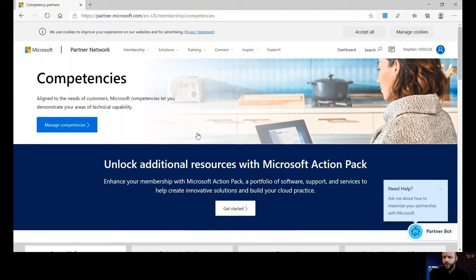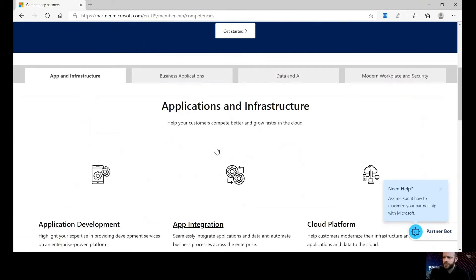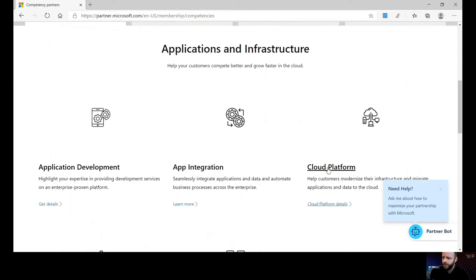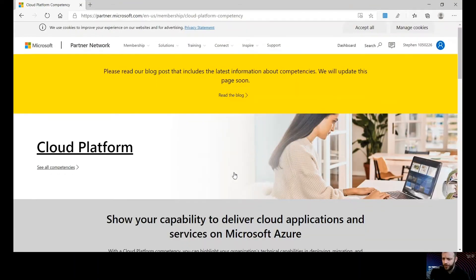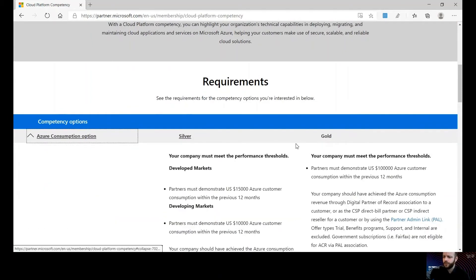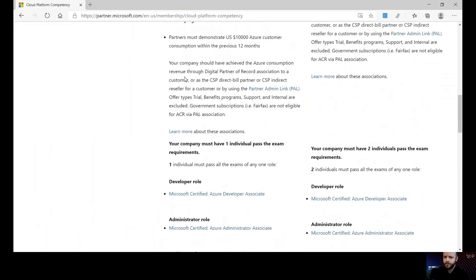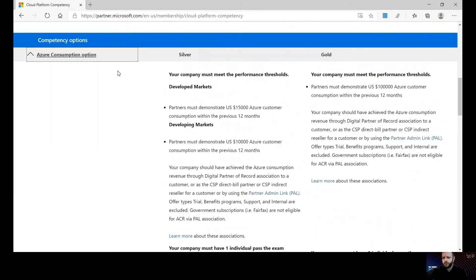This page holds all the information around Microsoft's competencies. You can go to your Partner Center dashboard to see where you are in relation to attaining any of those competencies — that link will take you there. Alternatively, you can search by a specific competency. For cloud platform, you get the details of what needs to be done and the benefits each of those unlock. There are numerous ways to achieve the requirements for both silver and gold.